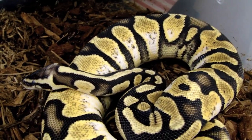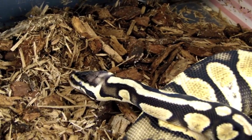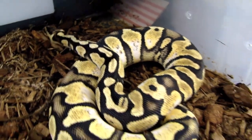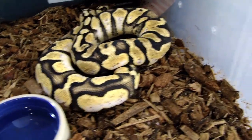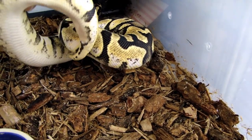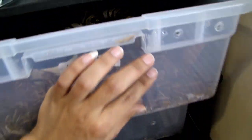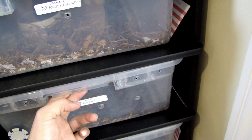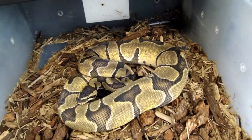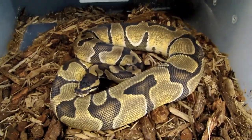This is a pastel calico produced right here at the hive — gorgeous snake. She's growing super fast, already at about 700 grams.